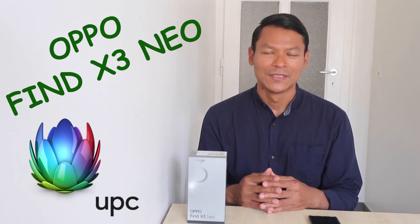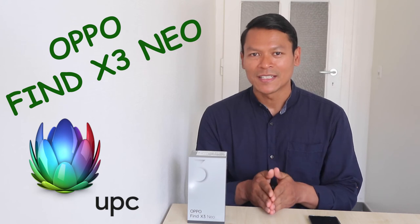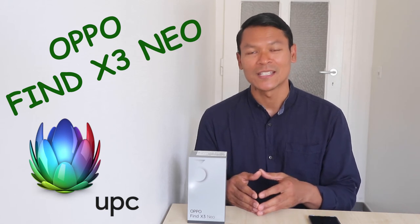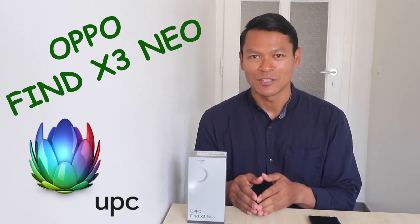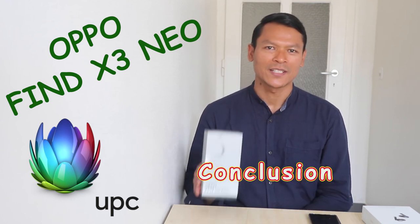I encourage you to check their website for more information. One thing to bear in mind: try to mention my name whenever you want to buy UPC's products and services. My overall impression of this company is that their staff are very responsive.